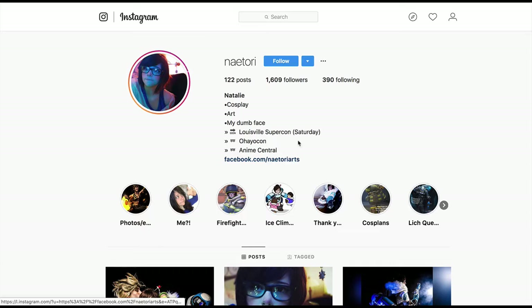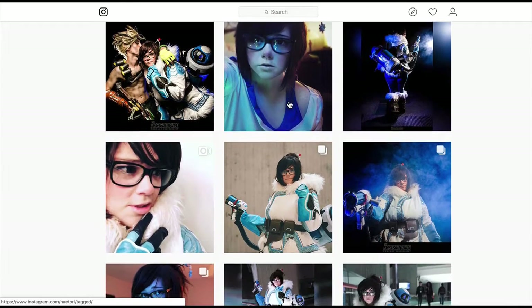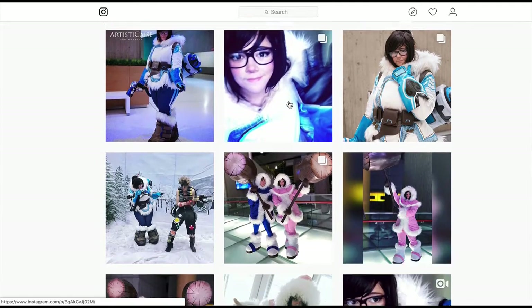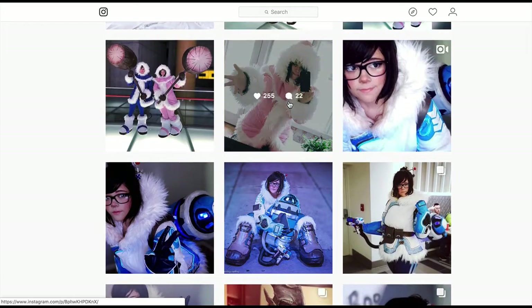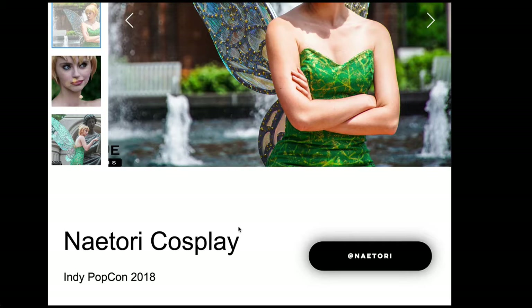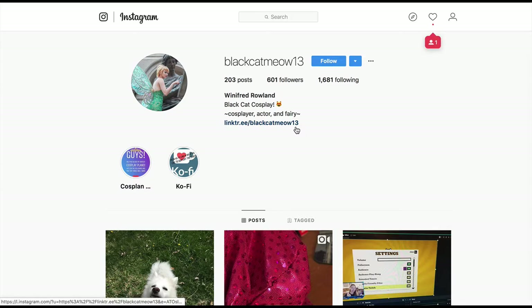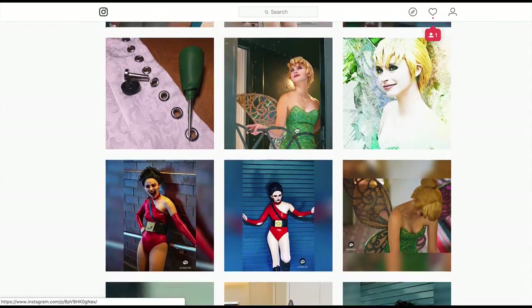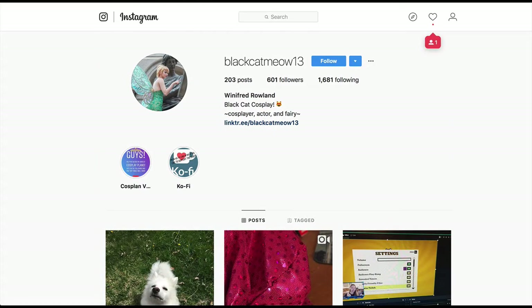And this takes us here. Deciding whether you want to have someone leave your page — that's the thing. But they're really strong images, so really cool.